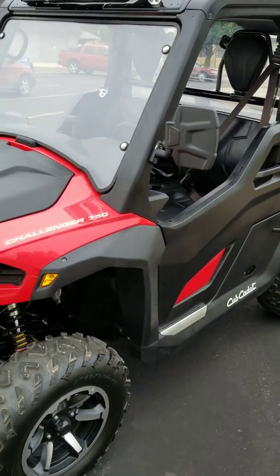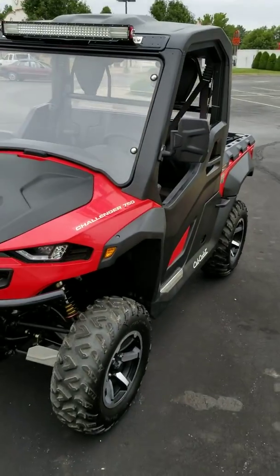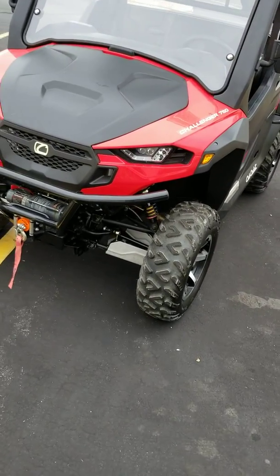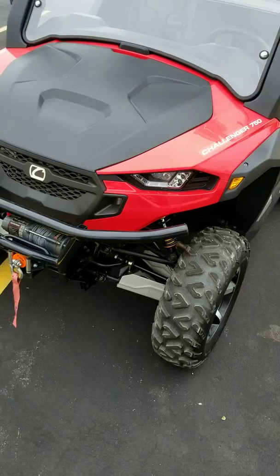Good morning, everybody. This is Dwight from Outdoor Power, 2703 Broadway, right here in Quincy. Doing some walk-arounds this morning, and I thought I'd do it outside today since it's such a beautiful overcast day. Today we're going to walk around this 2017 Cub Cadet Challenger 750.